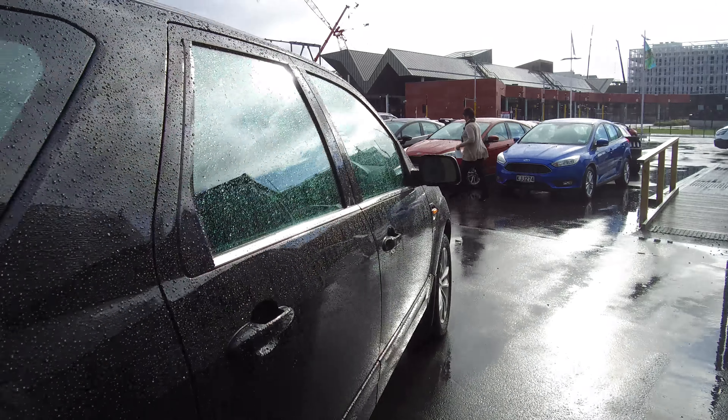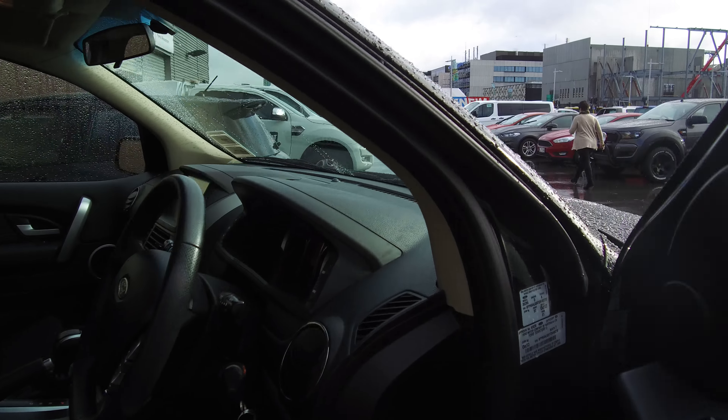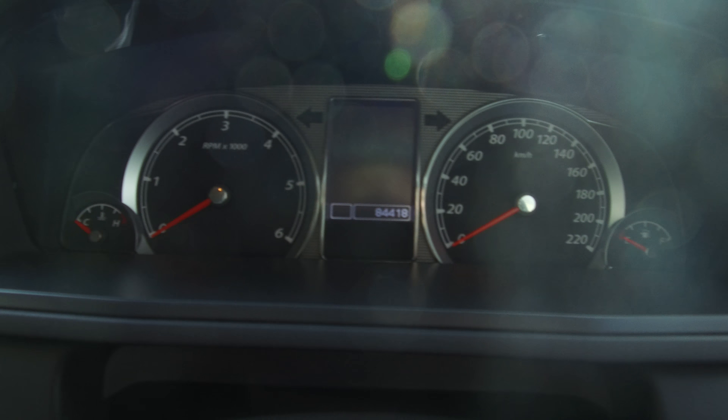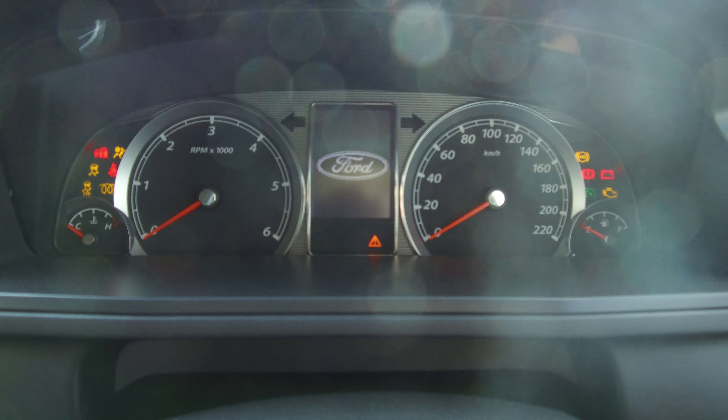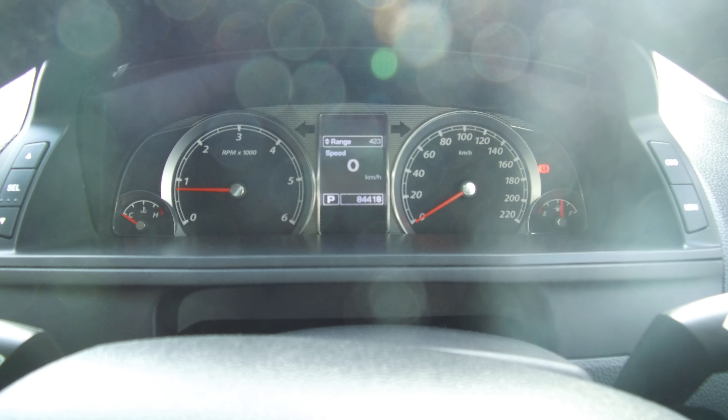Let's jump in the driver's seat and start it quickly for you. Two full sets of keys. The kilometers are 84,418.